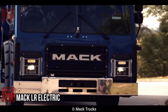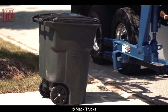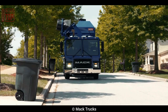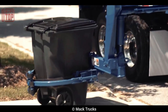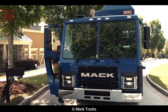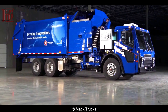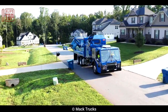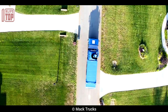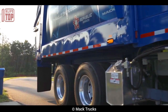Number 9: Mack LR Electric. Manufactured by Mack Trucks, this electric garbage truck is intended for waste collecting operations, offering environmentally beneficial and sustainable transportation. Key features include a high-capacity battery system for adequate range, an electric drivetrain with zero emissions, and a variety of body variants to accommodate varying waste collection requirements. By minimizing greenhouse gas emissions and air pollution, it contributes to sustainability and may also result in cheaper operational costs in the long run.